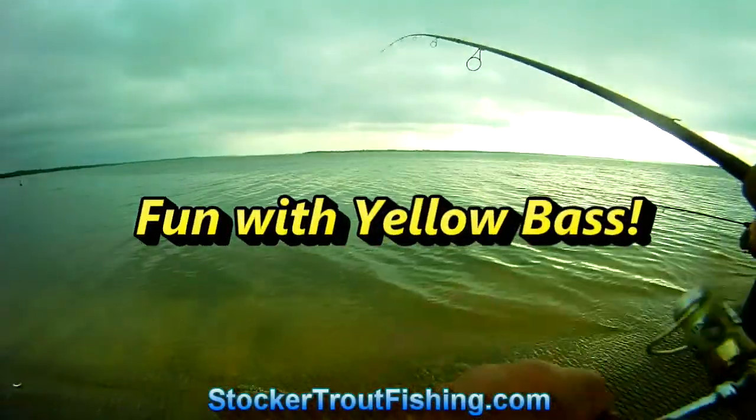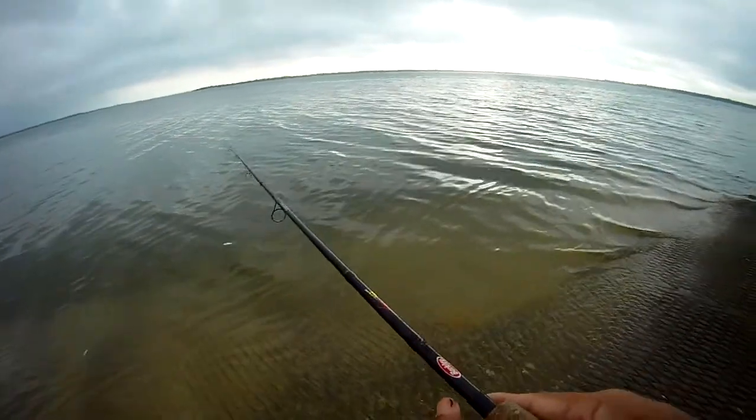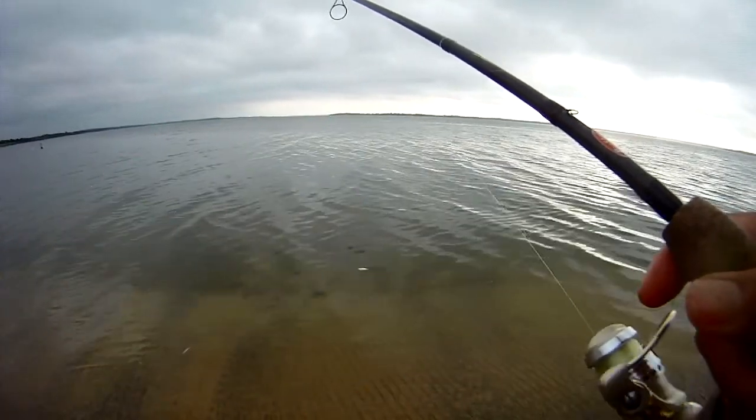All right, Sunday morning Easter, we're over here at the boat ramp at Tiki Creek just having a good old time catching these yellow bass at the boat ramp with night crawlers. Let's give it a cast. We're using ultralight gear, same stuff that we use for the stalker trout. Night crawlers and about a size 10 hook.